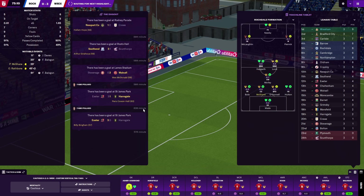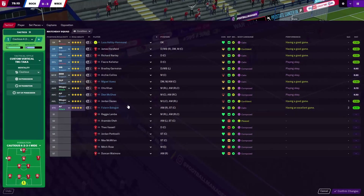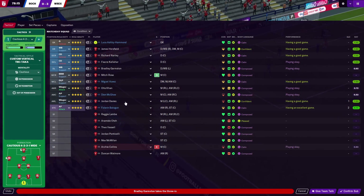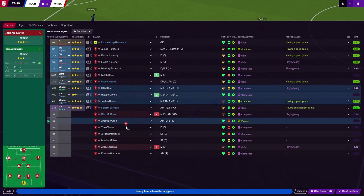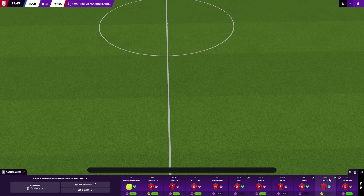Let's get some substitutions on. We'll bring Collins off and we'll bring Rose on. Let's also bring McGee off, put Lamb on, and Davies off and we'll put Ote on. Hopefully we can get Balogun a hat-trick here.